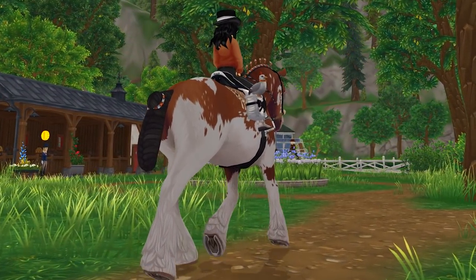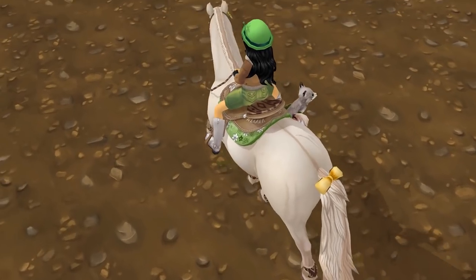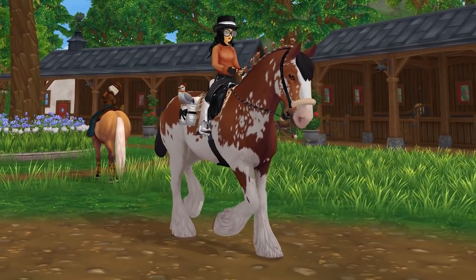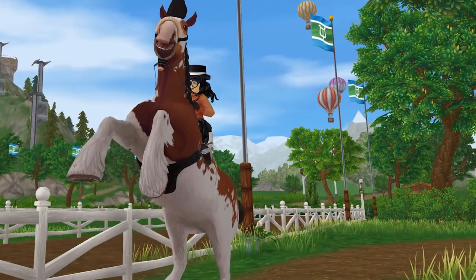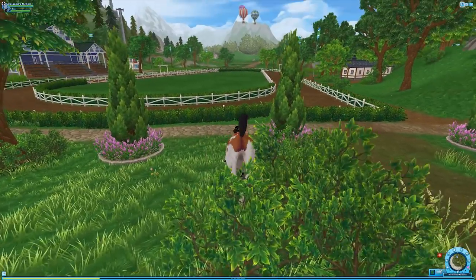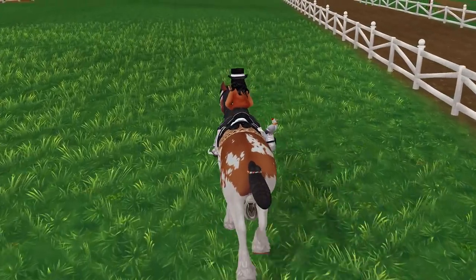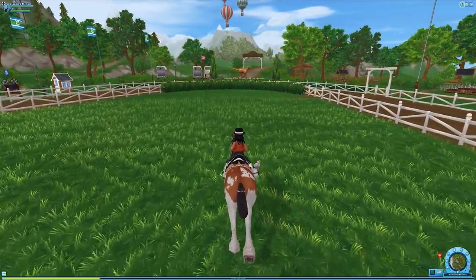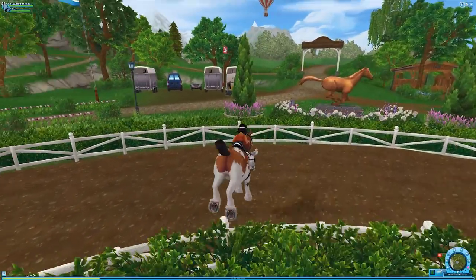I hope you guys enjoyed the montage! Now before we finish up, it kind of makes sense to do the Horses of Jorvik race, because that's the reason these horses are discounted — you can use the Friesian, Fjord, and Clydesdale in the Horses of Jorvik race.